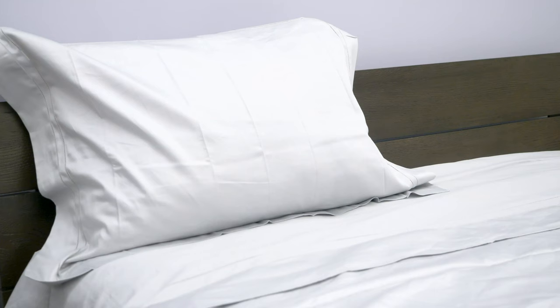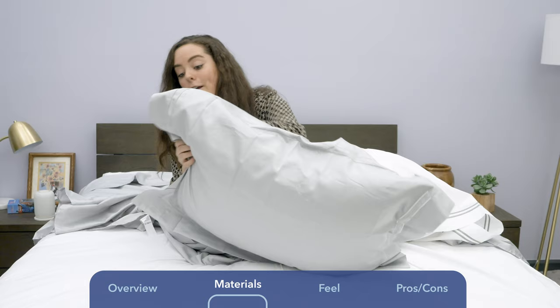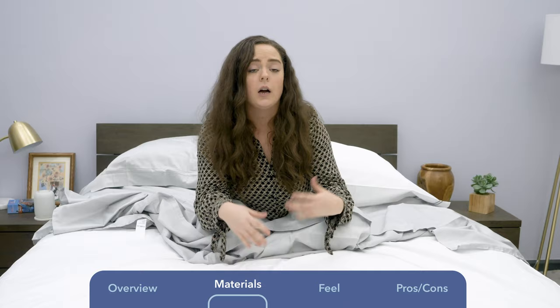The sateen set comes with a pillowcase that might be one of my favorite parts of the set — it's super unique. It has this double open hem stitch, which is signature for the brand. It has a very discreet opening in the back on the side, so you can't see it. It's a little bit hidden — it took me a second to figure out where it was — but I think this is a really charming aesthetic. Back to the Percale set: the thread count is anywhere between 200 and 240, feeling super light and breathable.